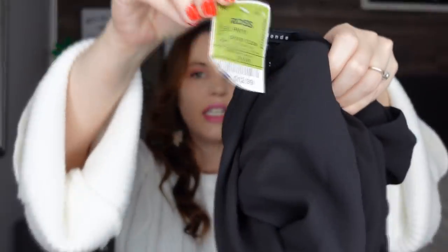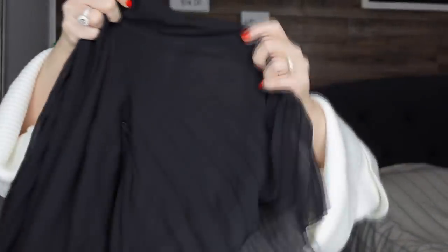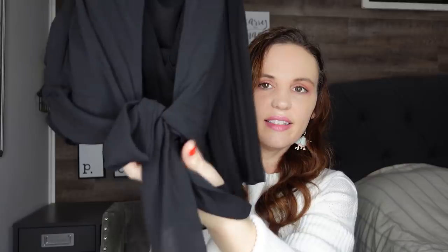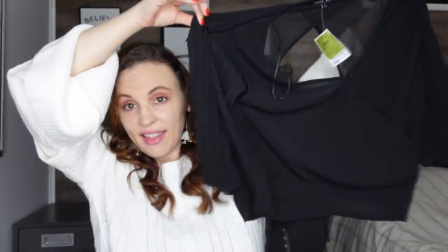The next shirt I think is also from Ross — I paid $12.99. I am obsessed with it. The sleeves are just the coolest thing ever. The neckline is really nice, and in the back it's opened a little bit with a tie that you can see from behind. It's just such a cool and unique top, and for $12.99 I think that's a great price.